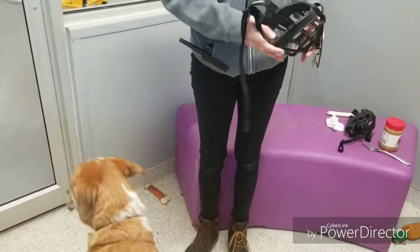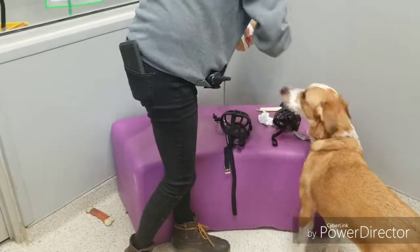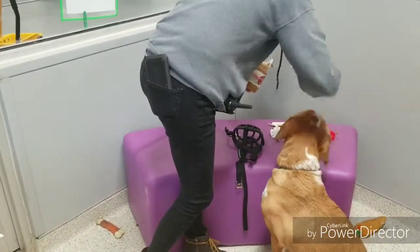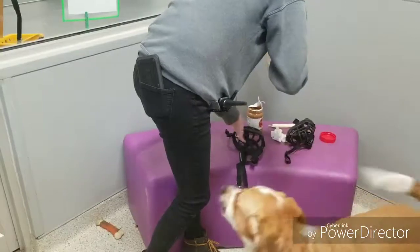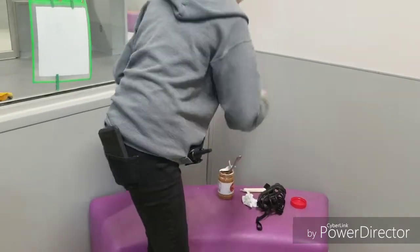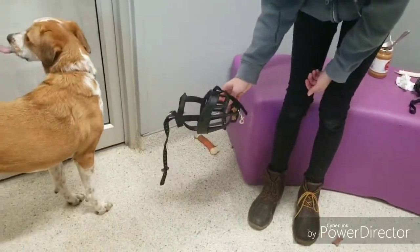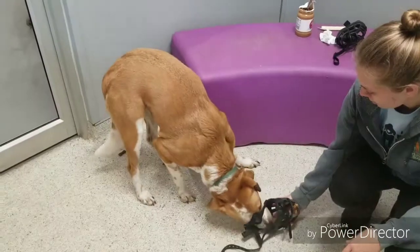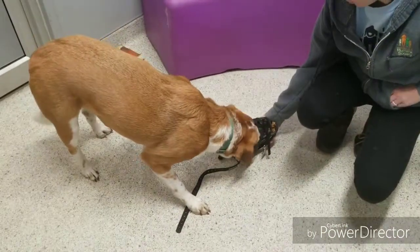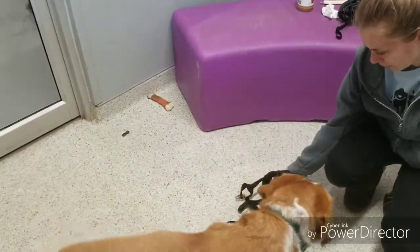Then you can start by putting peanut butter or some yummy food in the back of the muzzle and let your dog lick it out. We don't want to push their head into the muzzle — we are training them to put their head in for us. If your dog is uncomfortable with the food in the back of the muzzle, you can move the food towards the front of the muzzle. Each dog will be different, so you may need to go slower based on how comfortable your dog is.